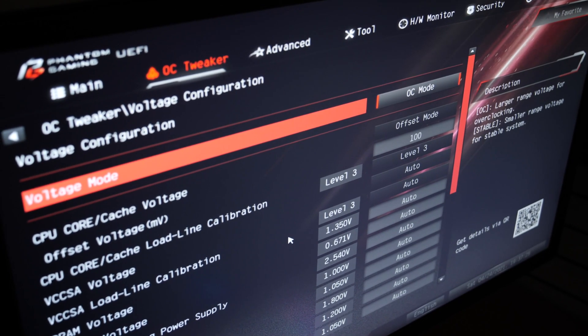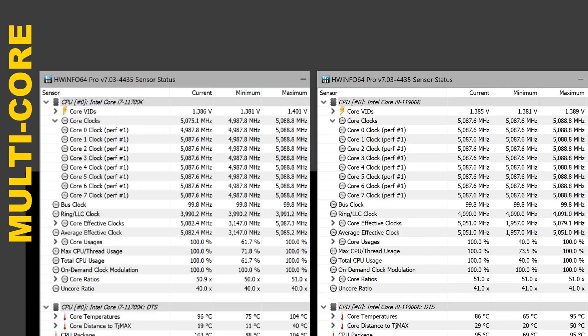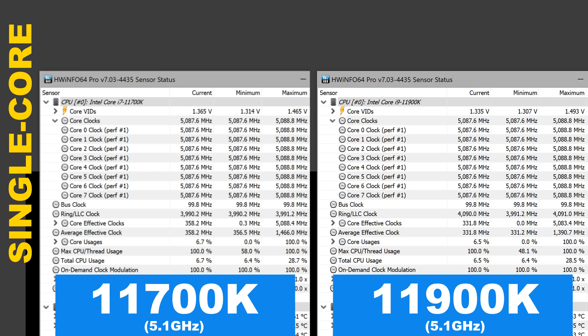I've gone with load line calibration level 3. Now let's compare the actual CPU voltages the CPUs are operating at at full load. The 11700K and 11900K, both overclocked to 5.1GHz — please excuse the poor video recording quality on the i7 side, I accidentally recorded the screen at 1080p instead of 4K. Both CPUs operate at about 1.38 to 1.39V, plus or minus 0.01V. It needs to be pointed out that the i7 from time to time drops down to 5GHz on a couple of cores for a very short period of time during the test run. Expectedly, in the single core test both run at 5.1GHz, as they should be.